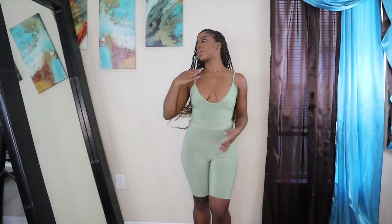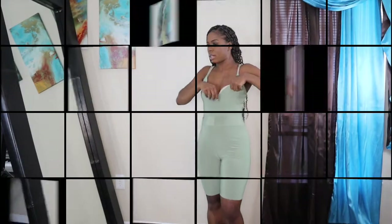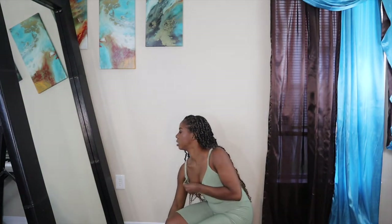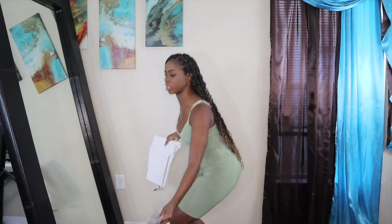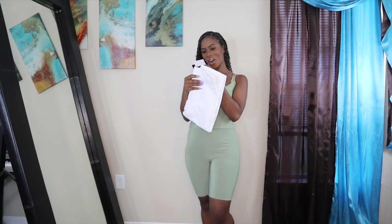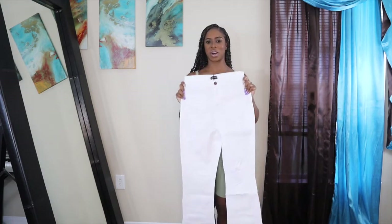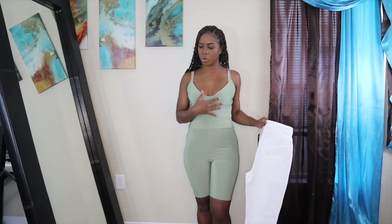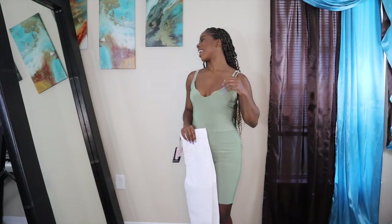I'm going to try on this bodysuit with some pants I got from Pretty Little Thing so you can see that combination versus the cycling shorts look. These are the shape white distressed knee-split flare jeans in a size 12 — I'm a little nervous about how they're going to fit. I also want to show how the bodysuit looks without the cycling shorts, since the model was shown wearing both pieces but also just the bodysuit alone.